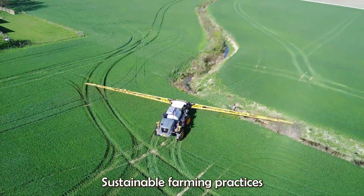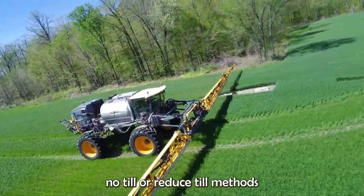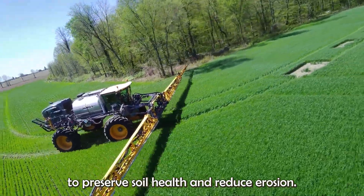Sustainable farming practices are also a priority, with many Kansas farmers adopting no-till or reduce-till methods to preserve soil health and reduce erosion.